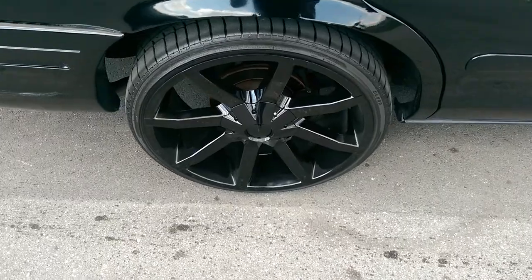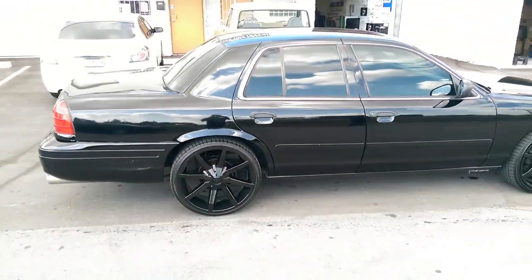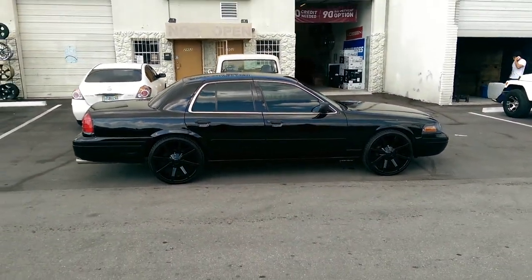Again, that's a 22 by 9.5 KMC Slide, all black. This is your boy KB from Dubs and Tires TV signing off.